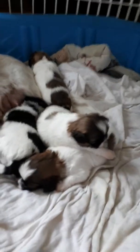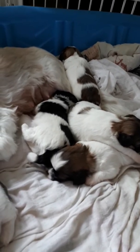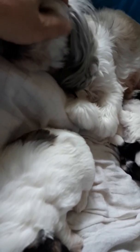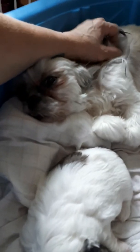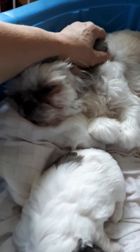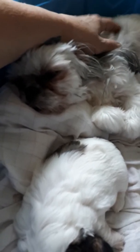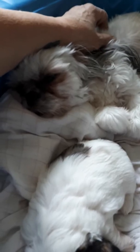That looks like almost everybody's down for their nap now. She'll be such an affectionate girl — calm, normally calm, very good temperament.